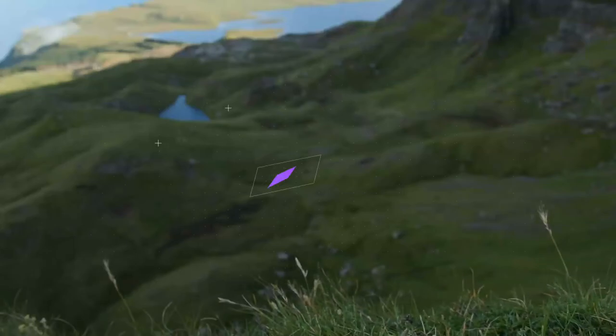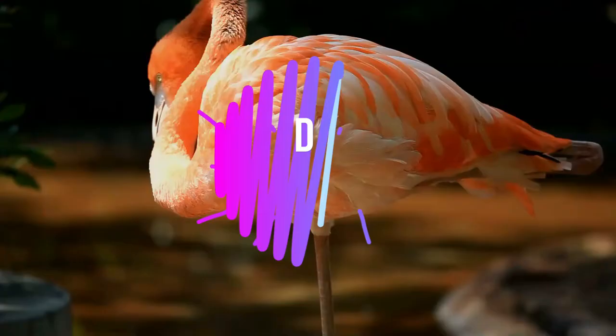Welcome to the world of amazing animals. Did you know that flamingos can only eat with their head upside down?